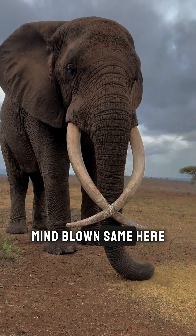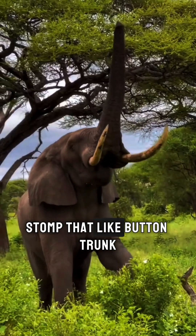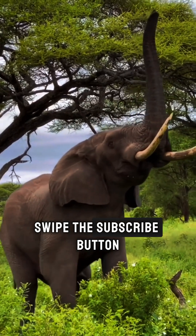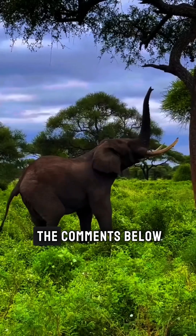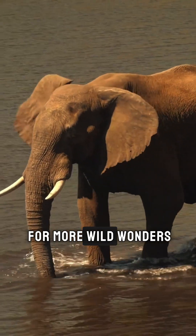Mind blown? Same here. If you loved these fun facts, stomp that like button, trunk swipe the subscribe button, and let me know your favorite fact in the comments below. See you next time for more wild wonders.